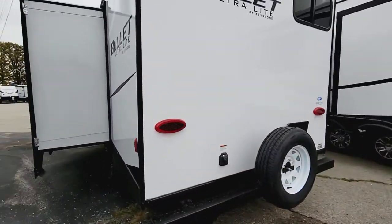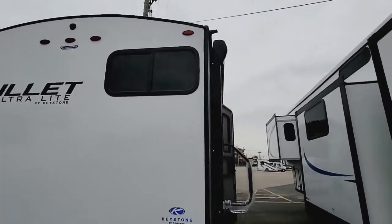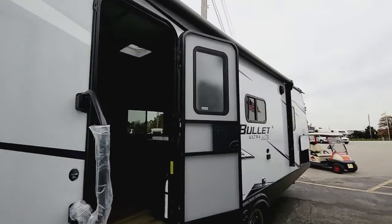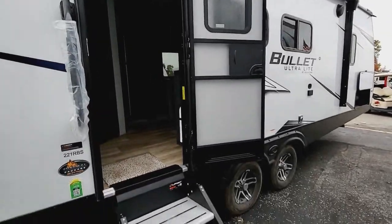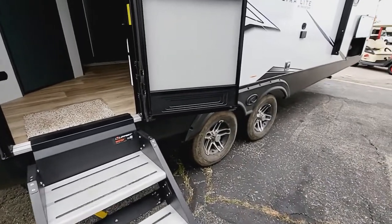You have your spare tire there on the back. Backup camera prepped and ready to roll. You'll have a power awning with LED light, outside speakers, 110 outlets, and the nice Morron steps that fold right up with a little grab handle. I also want to point out the nice alloy wheels.